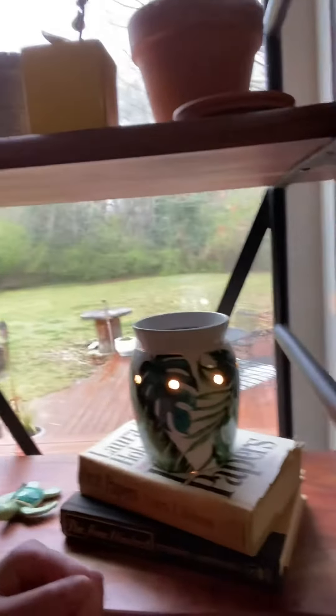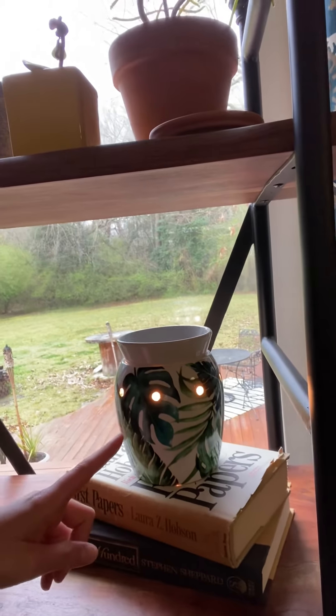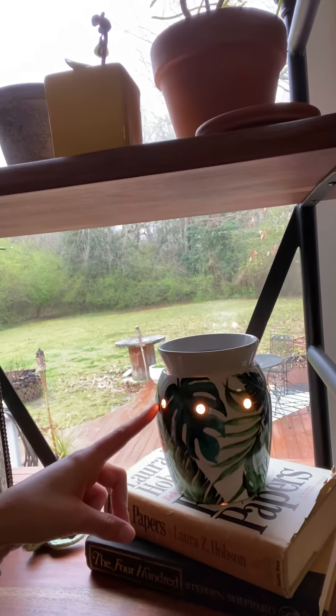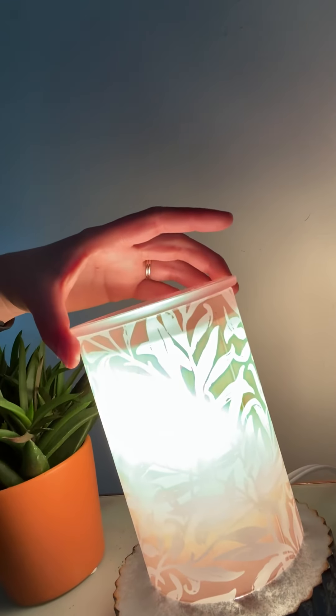We also have warmers like this one that only put off a little bit of light. You guys saw that our salt rock lamp puts off a lot of light — this one only puts off a little bit, which I really like. We currently have this one; I'm super obsessed with it. This is our Willow warmer — it is beautiful. As you can see, it puts off a lot of light.